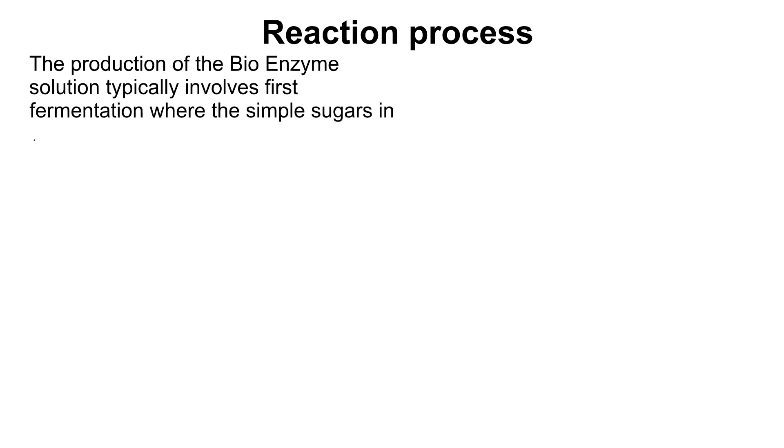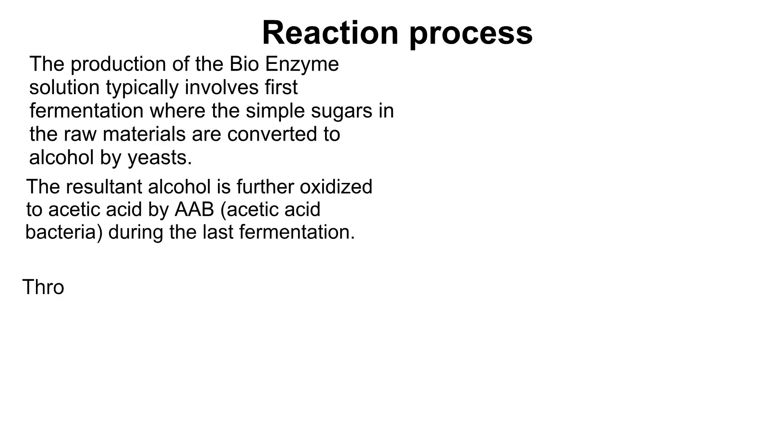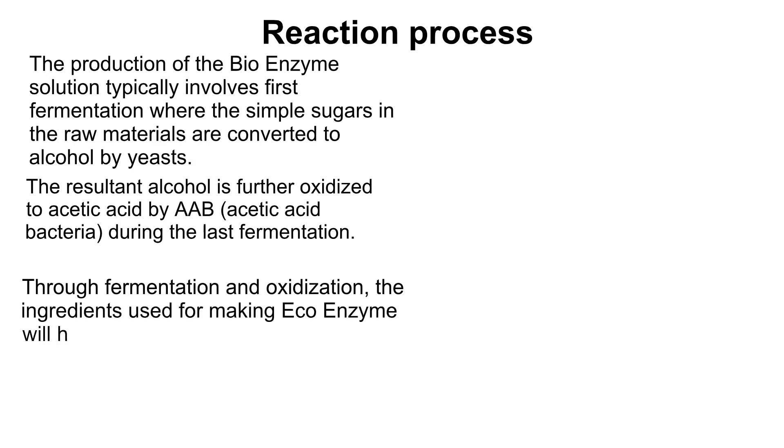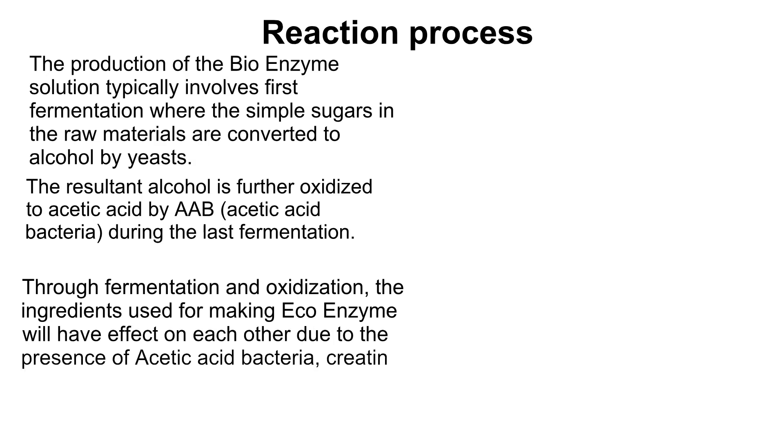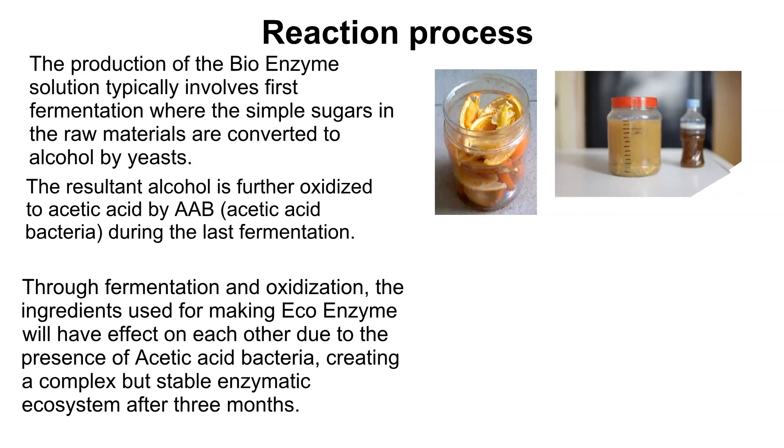Now let's see how the reaction process works after adding all the ingredients. The production of bioenzymes typically involves first fermentation, where simple sugars in the raw materials are converted to alcohol by yeast. The resultant alcohol is then further oxidized to acetic acid by acetic acid bacteria during the later fermentation stage. Through fermentation and oxidation, the ingredients create a complex but stable enzymatic ecosystem after three months. For science lovers, you can look into the image on the right side for the exact chemical reactions happening in the solution.